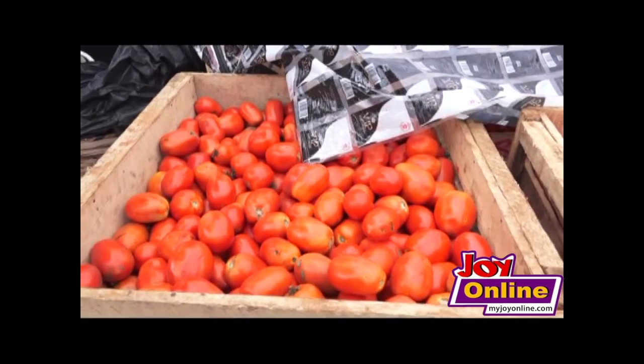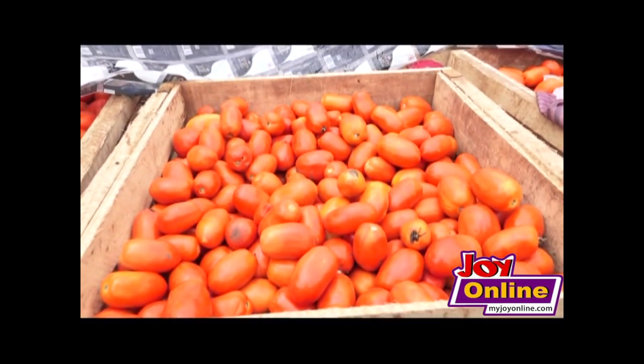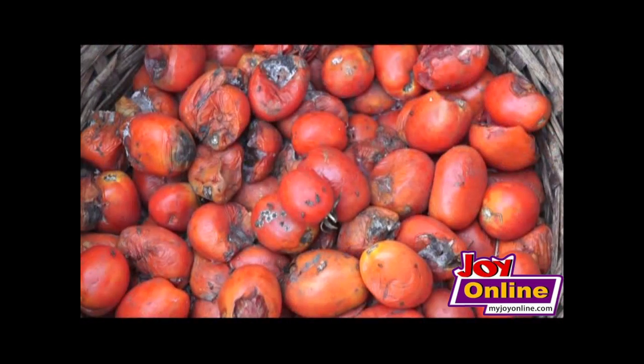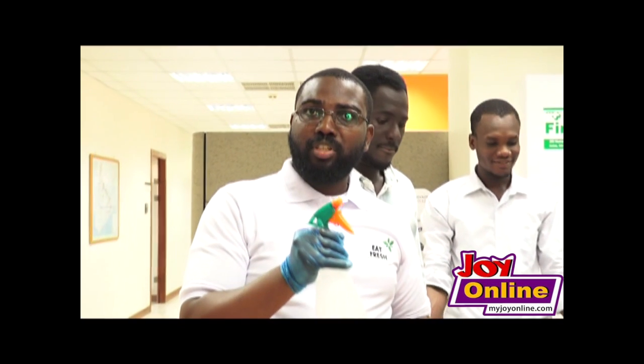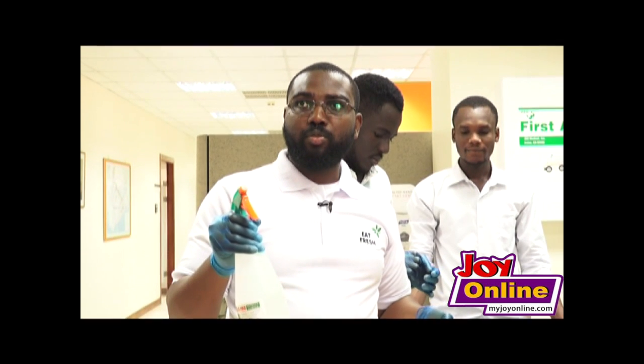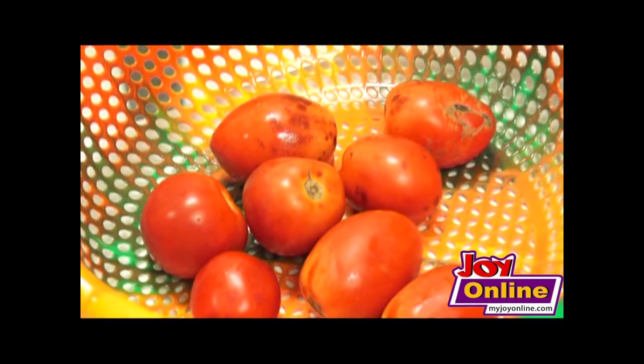The team, dubbed Eat Fresh, believes their product extends the shelf life of tomatoes to at least 15 days after application. Their solution allows tomatoes to stay more than four times their normal lifespan on the shelves. In their trials with tomatoes from the open market, coated tomatoes lasted 12 days extra, while uncoated ones lasted only four days. Tomatoes coated from the farm gate could last up to 21 days.